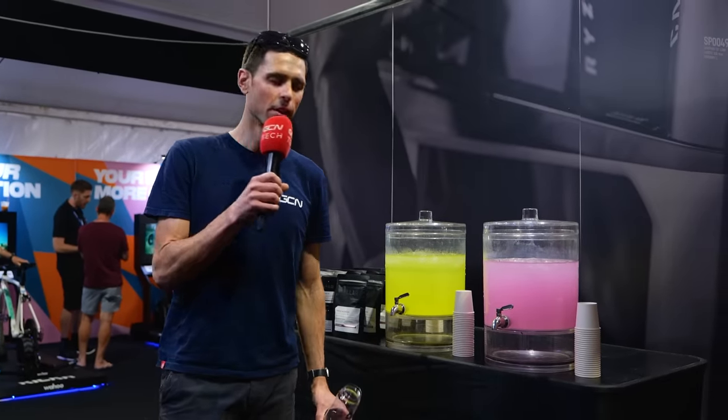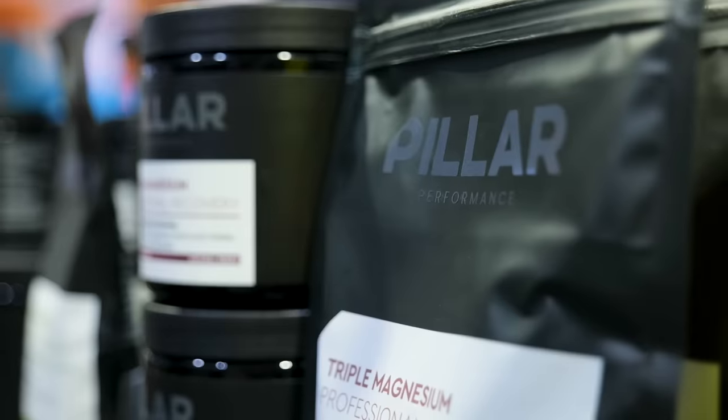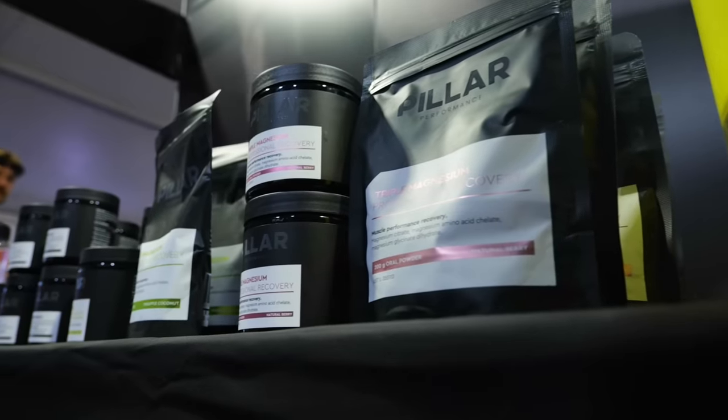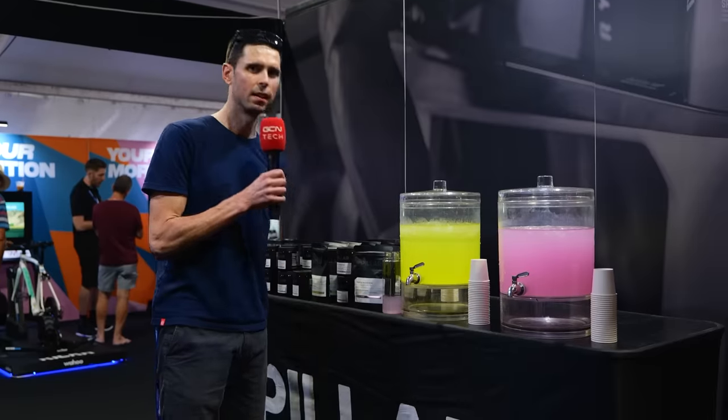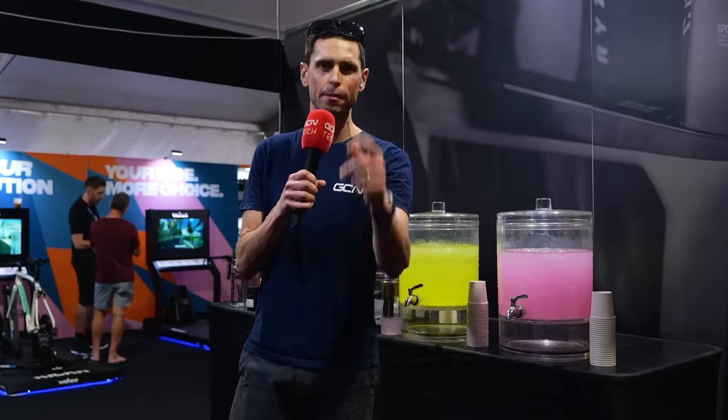It's thirsty work, all this hot tech, but we're at the Pillar stand. This is their triple magnesium, designed to improve muscle recovery, improve deep sleep, and reduce the number of cramps you get overnight from all this hard work searching out hot tech and cycling here at the Tour Down Under.